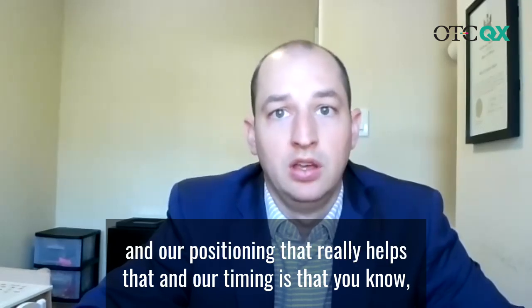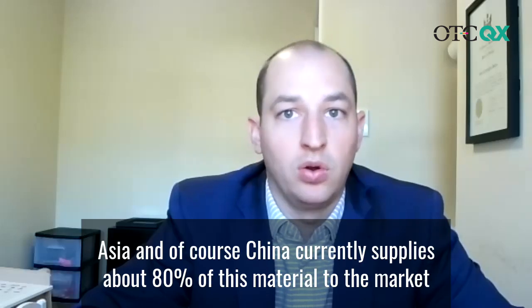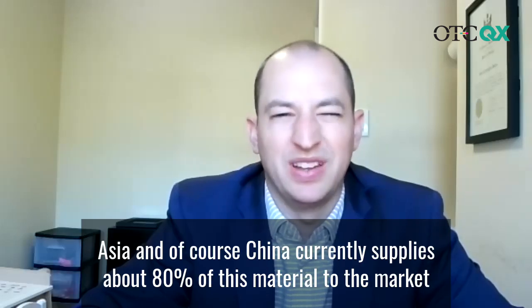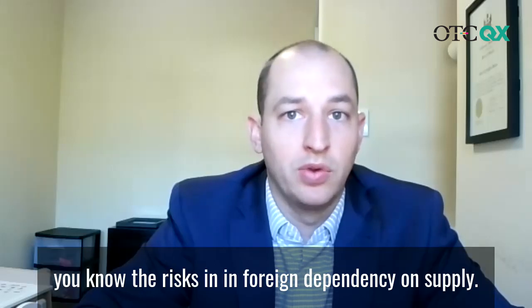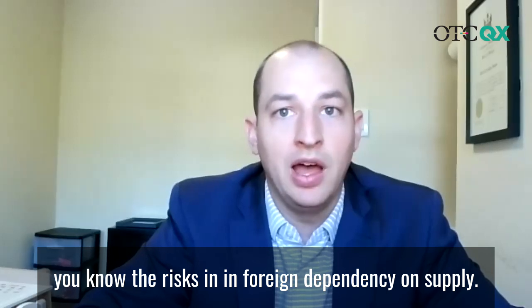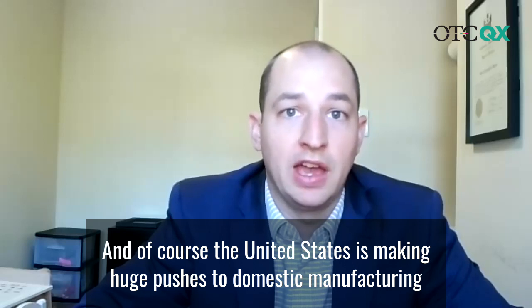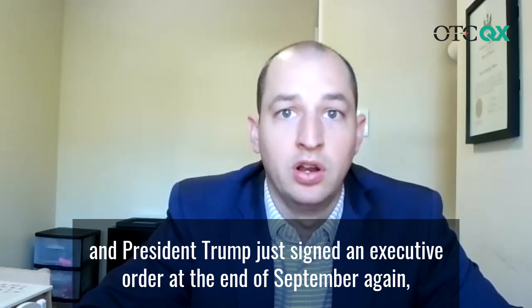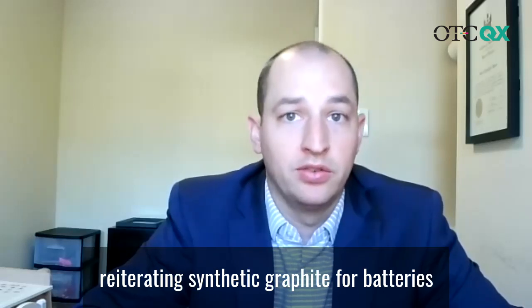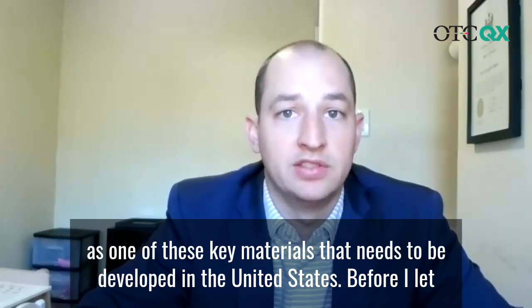Our positioning that really helps our timing is that now we have a qualified product we can supply outside of Asia. China currently supplies about 80% of this material to the market. The past year has highlighted the risks in foreign dependency on supply. And of course, the United States is making huge pushes to domestic manufacturing and domestic supply of critical minerals. President Trump just signed an executive order at the end of September, reiterating synthetic graphite for batteries as one of these key materials that needs to be developed in the United States.